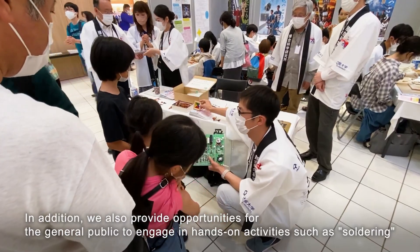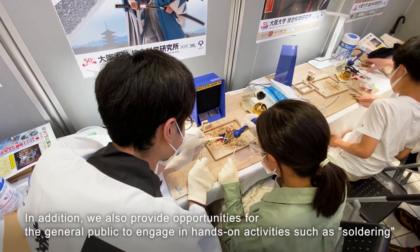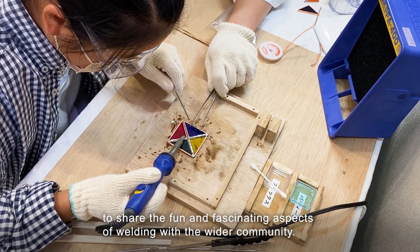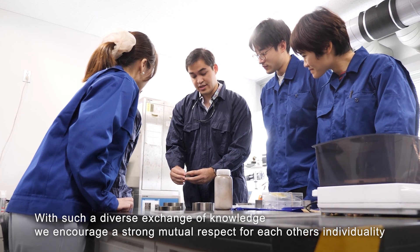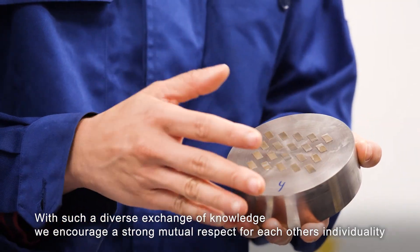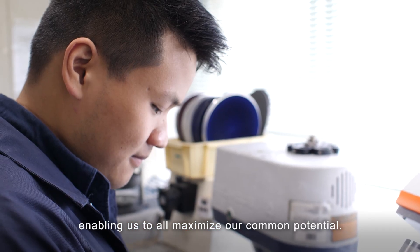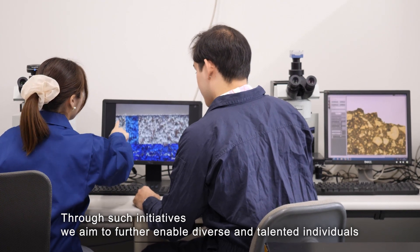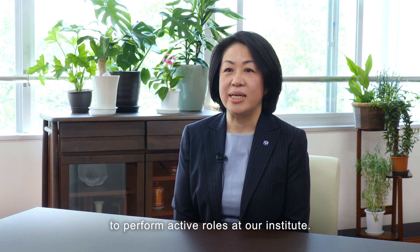In addition, we also provide opportunities for the general public to engage in hands-on activities such as soldering, to share the fun and fascinating aspects of welding with the wider community. With such a diverse exchange of knowledge, we encourage a strong mutual respect for each other's individuality, enabling us to all maximize our common potential. Through such initiatives, we aim to further enable diverse and talented individuals to perform active roles at our institute.